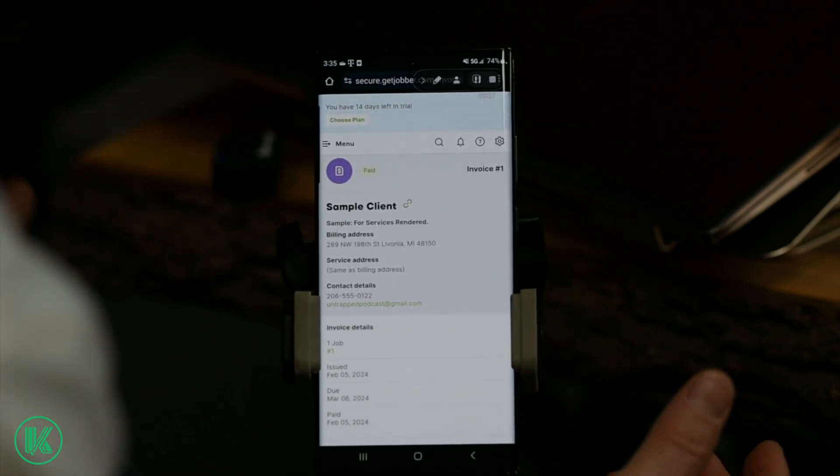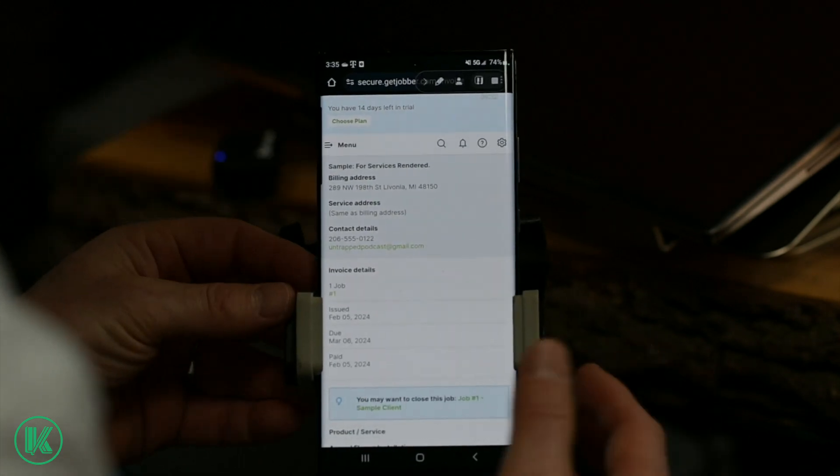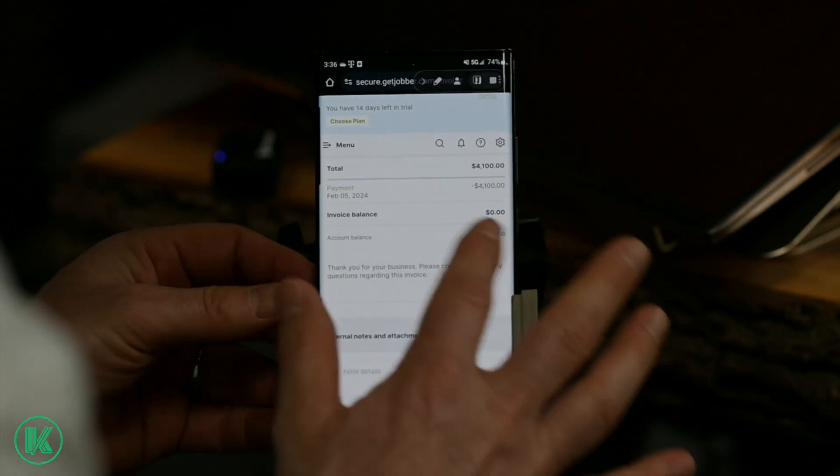The customer — you could just leave. You don't even have to ever see the customer after the job. You just leave, send them their invoice, and they pay their bill online through the online portal. Super easy. This is how we run our business.